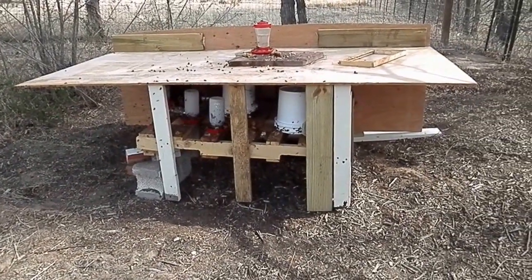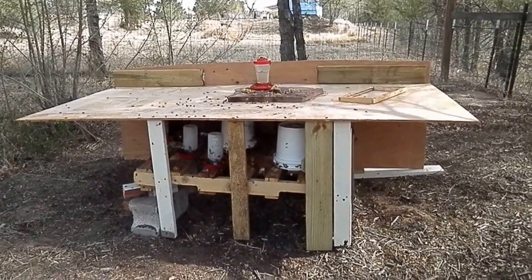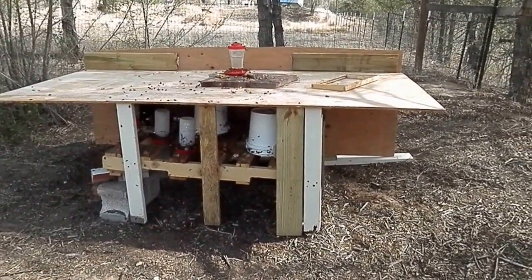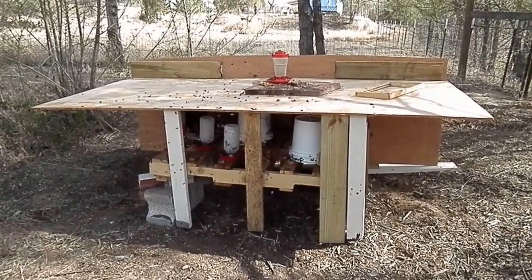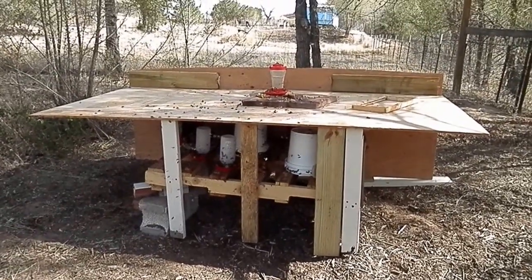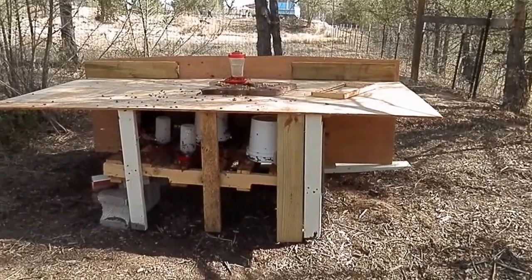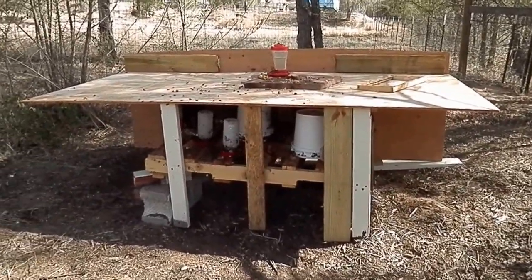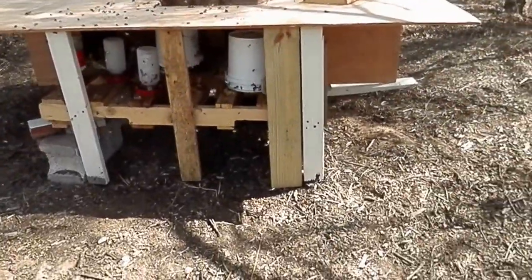Hi, this is New Mexico Bees LLC, and yes we are in New Mexico, the land of enchantment. This is day three of our installation of our 52 packages. This is our open feed — I'm going to go over here and show you.